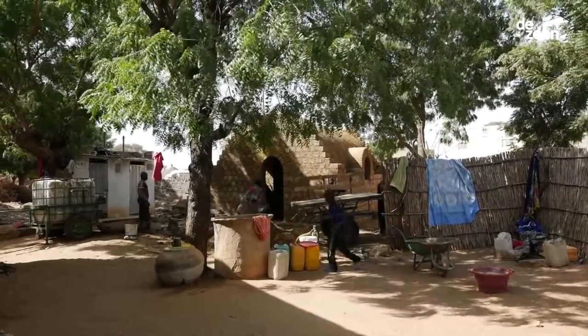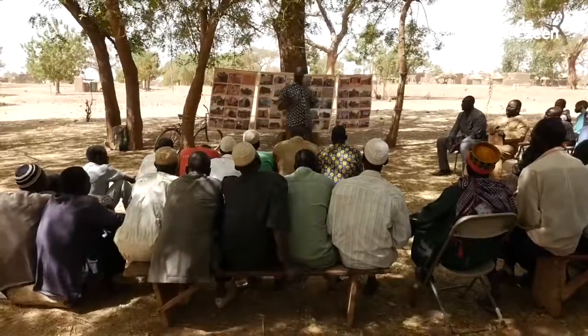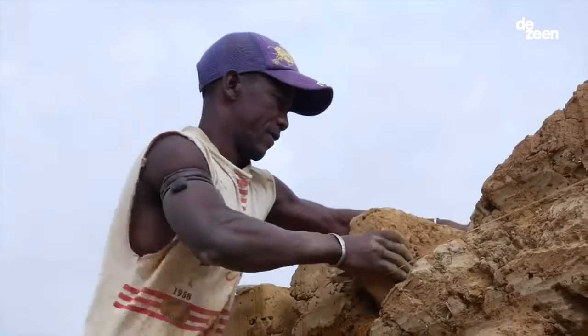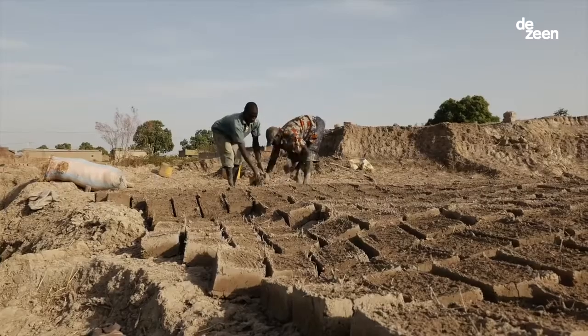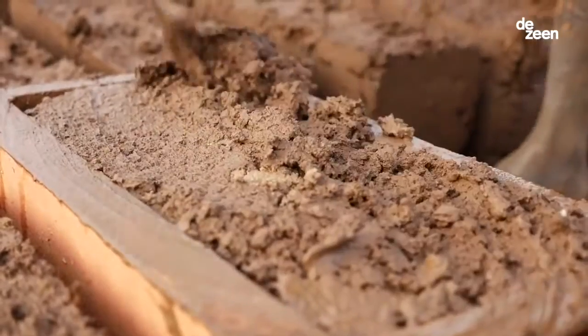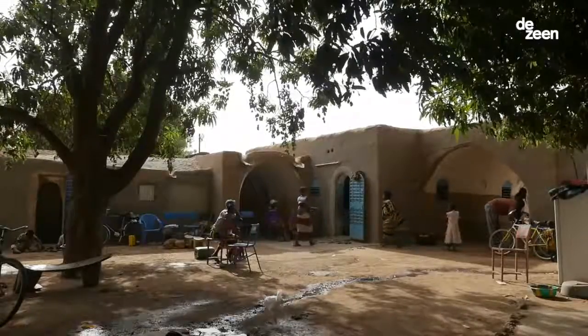The goal at the end is to give the people the tools and the capacity to build by themselves. We've been to Burkina Faso, to Mali, to Senegal, and recently to Ghana. People are proud to live in a Nubian vault.